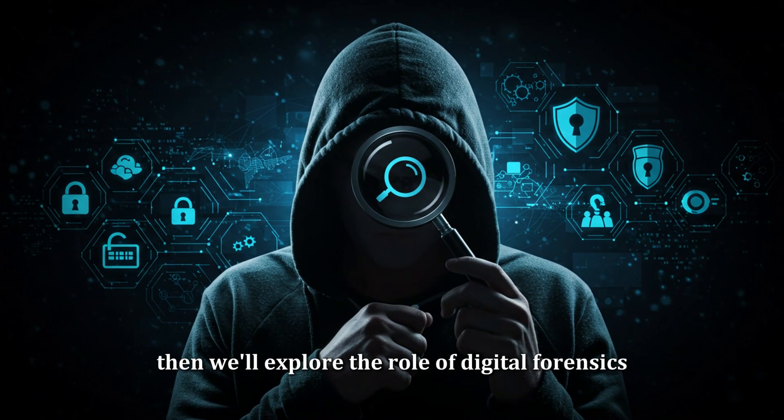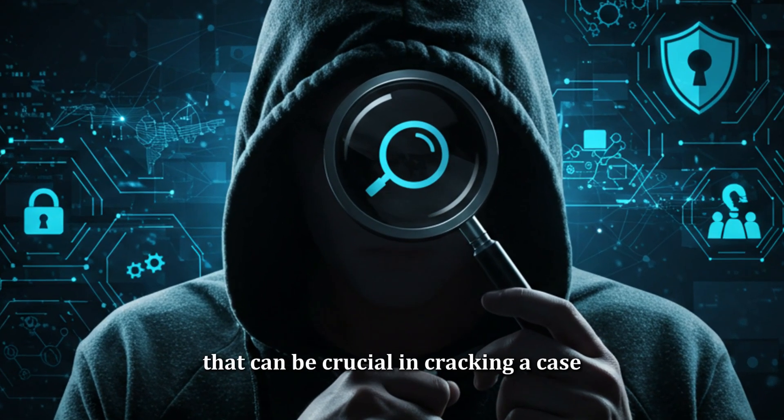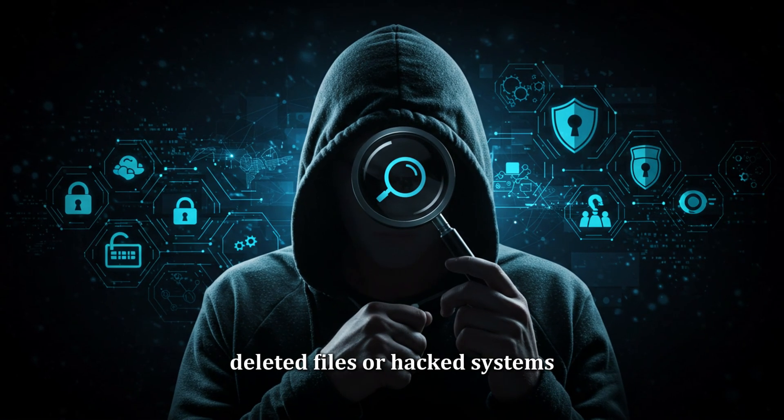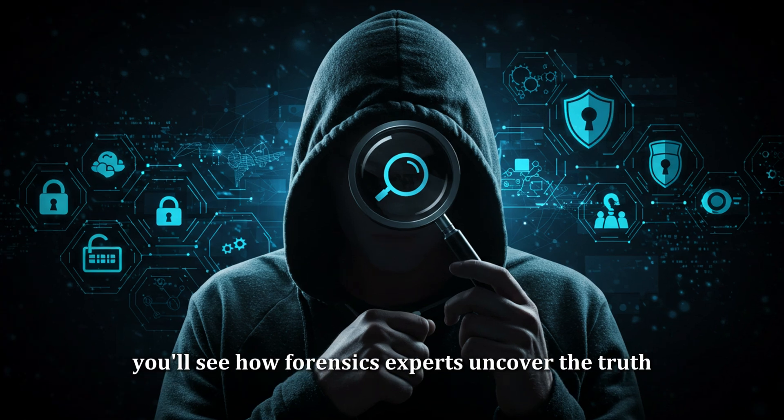Then we'll explore the role of digital forensics — the science behind recovering data from computers, phones, and other devices that can be crucial in cracking a case. Whether it's hidden messages, deleted files, or hacked systems, you'll see how forensics experts uncover the truth.